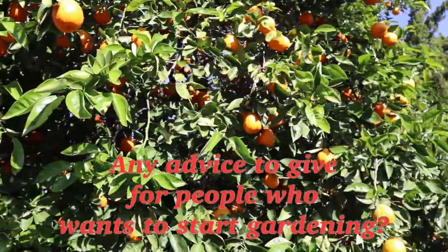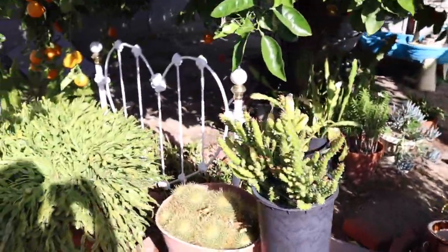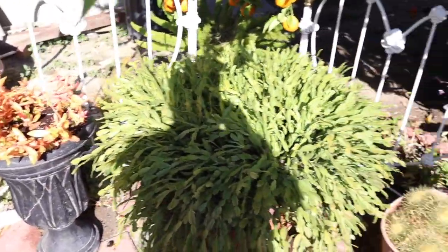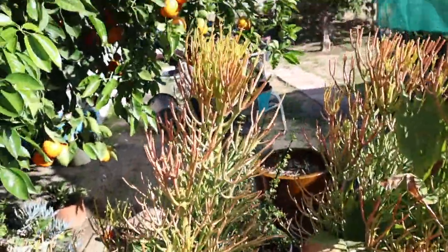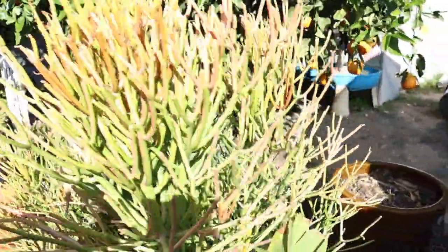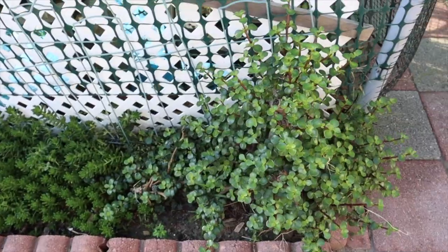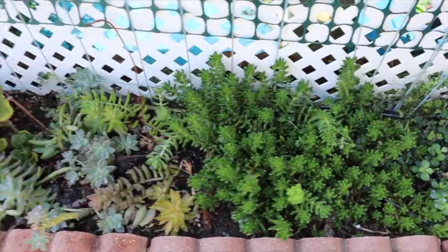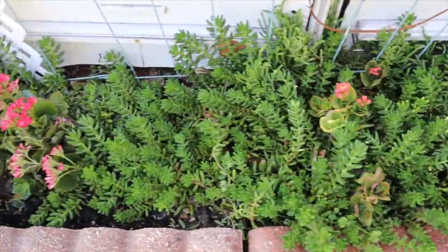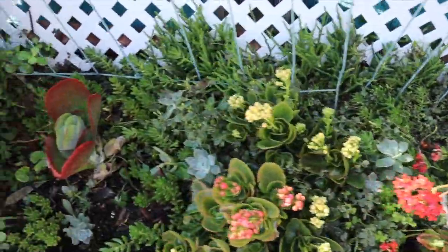So the last question I asked her is: any advice to give for people who want to start gardening? And I quote from her: try to start from small plants and go from there. Gardening or planting gives you a sense of fulfillment and happiness, especially when you see that the flowers are starting to bloom or bud out from the stems or from the bulbs. Cymbidiums are, per se, challenging to grow and take care of. So when I see the flowers starting to come out, I feel that I did a good job, and it kind of takes the stress away too from a hard day's work.